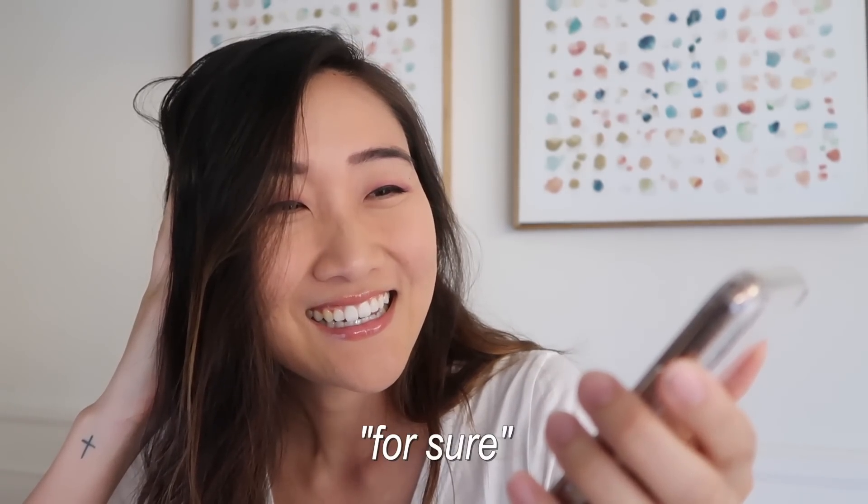Hello? Hi Mio. Hi. I have a favor to ask of you. Can I borrow your Fjällräven Kånken backpack? Yeah, for sure. Okay, thank you. Bye. Great.